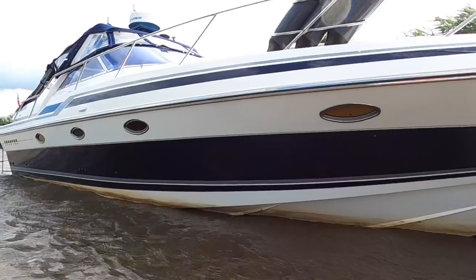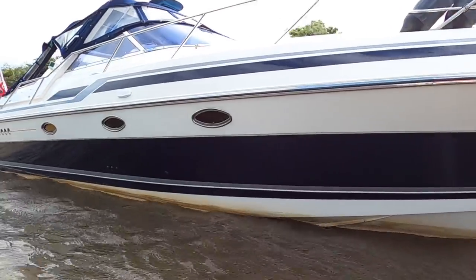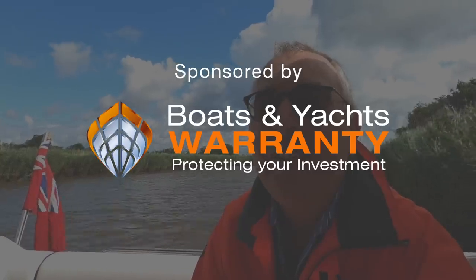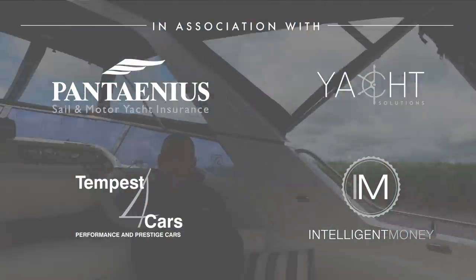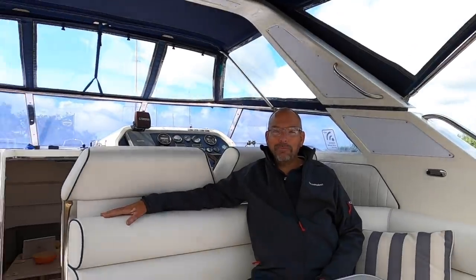I'm with Rich today on his Sunseeker Martinique. He gave me a shout because he'd done a refit on his boat, very different to the other Martinique we'd done, and he thought it'd be an interesting one to have a look at, and it really is. So I'll introduce you to Rich. Hi everyone, hi Nick. How are you? Very well indeed, thank you. And thank you for inviting me down to your boat. So tell me about it — what year is it first of all?